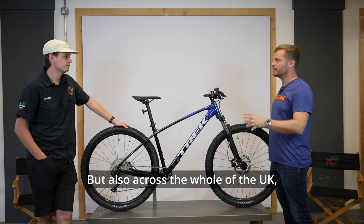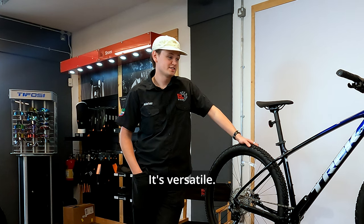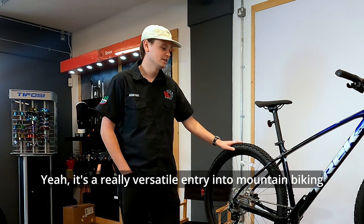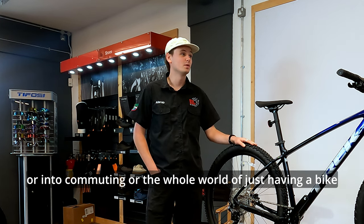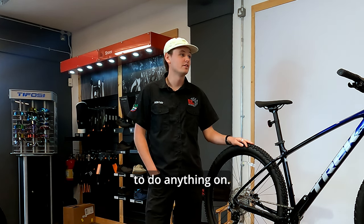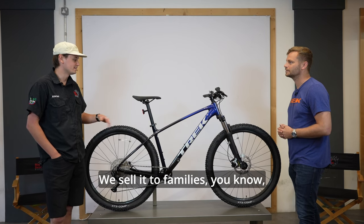It's popular here but also across the whole of the UK and across the world. The key reason is versatility — it's a really versatile entry into mountain biking, commuting, or just having a bike to do anything on. Really popular amongst customers for all of that sort of stuff.